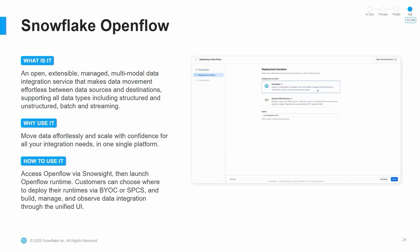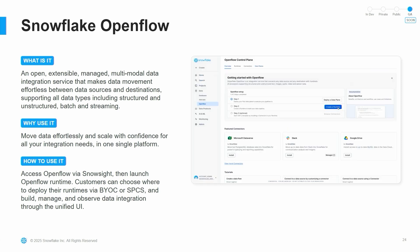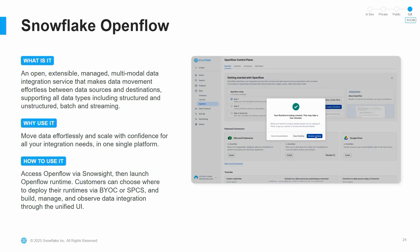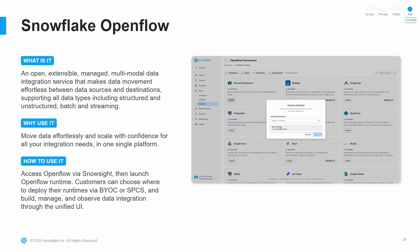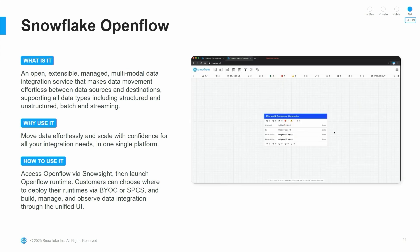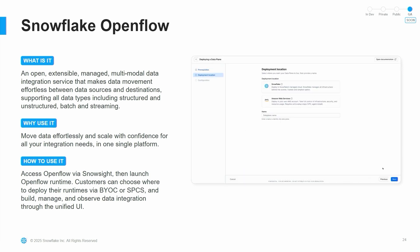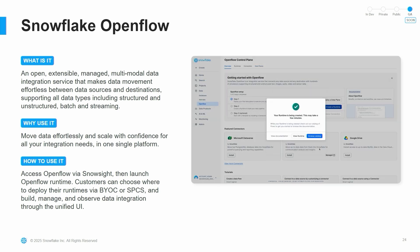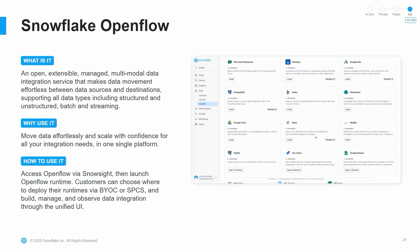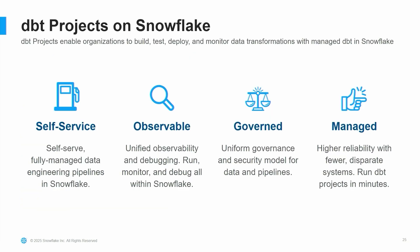Snowflake OpenFlow — I can't do this justice. If you saw the demo this morning, you saw how amazingly cool it is. OpenFlow is making it so much easier to get all these different connectors and data into Snowflake. This is all built on top of NiFi and streamlines getting data into Snowflake. Look up the talks about OpenFlow for more information.